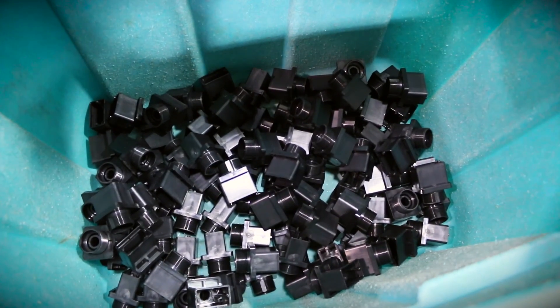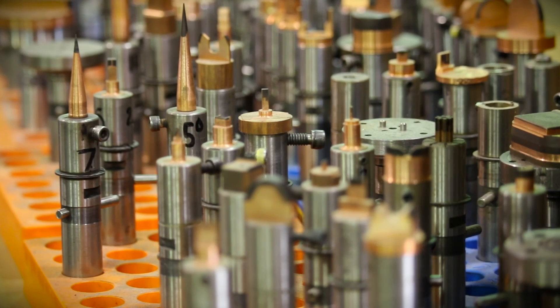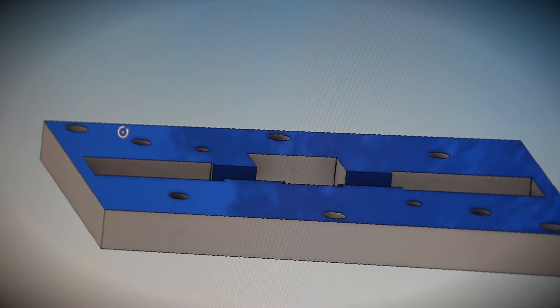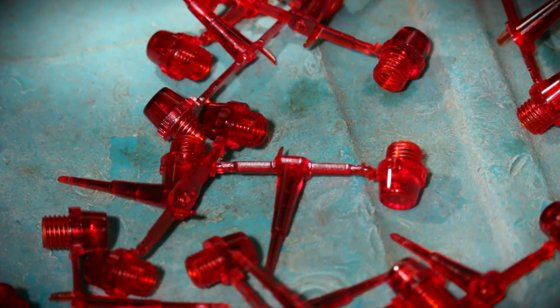We used to rely on some third parties to help us with some of that development, and today we can do it all internally — from start to finish, from designing the printed circuit board assemblies to manufacturing them and ultimately introducing new products with those capabilities in them.